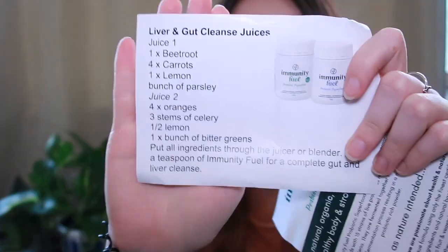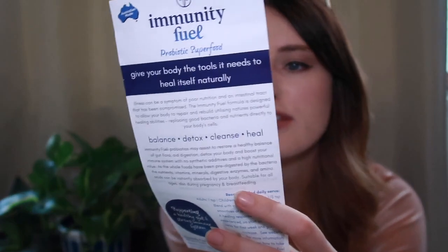You can put it with water, fruit juice, coconut milk, or coconut water. You can make it into protein bowls, and it even gives you little recipes for liver and gut cleanse juices. I love me a smoothie and a juice, so that is awesome. Immunity Fuel Probiotics may assist to restore a healthy balance of gut flora, aid digestion, detox your body, and boost your immune system with no synthetic additives and high nutritional value. Suitable for all ages, also during pregnancy and breastfeeding. It combines certified organic whole foods with 15 strains of live probiotics made up of billions of good bacteria, fermented together for three weeks via an exclusive fermentation process resulting in a nutrient-dense, probiotic-rich powder.